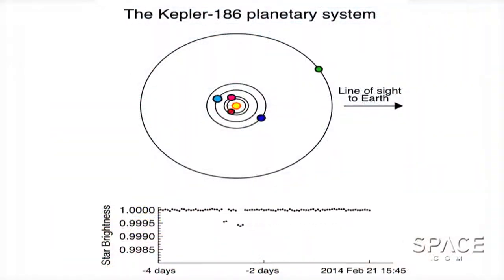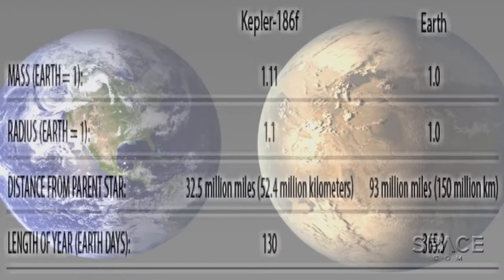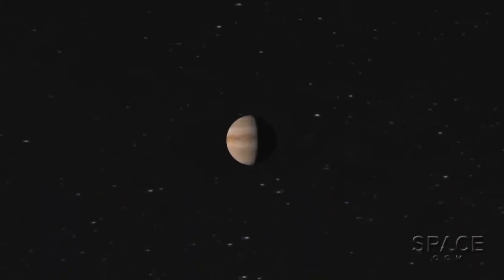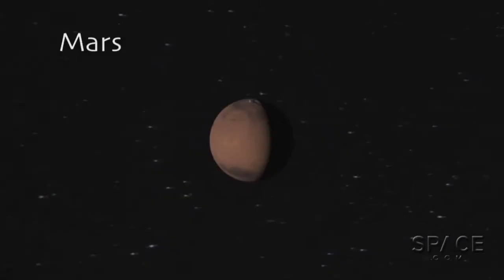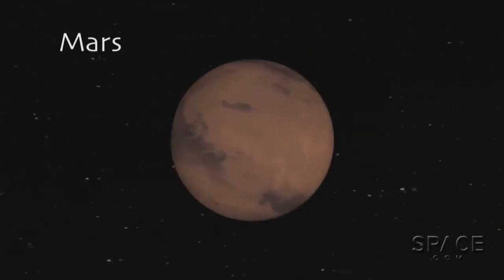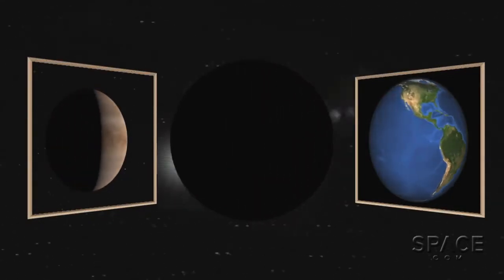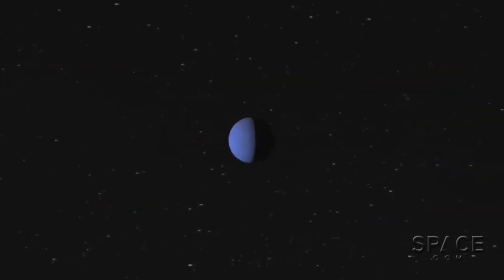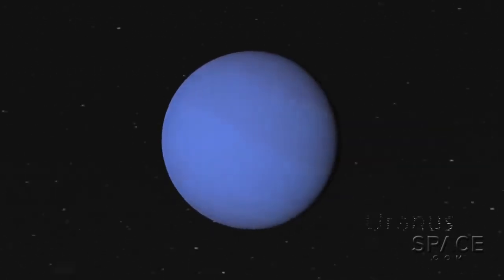This planet, discovered using the transit method by the highly successful Kepler mission, is only about 10% larger in diameter than our planet. So it's thought to be a dense and rocky world like Venus, Earth, and Mars in our own solar system, which hold atmospheres made of gases released by their own volcanoes and water collected from impacting comets. Planets larger than about one and a half times Earth's diameter begin to draw atmospheres made of hydrogen and helium, like our Neptune and Uranus.